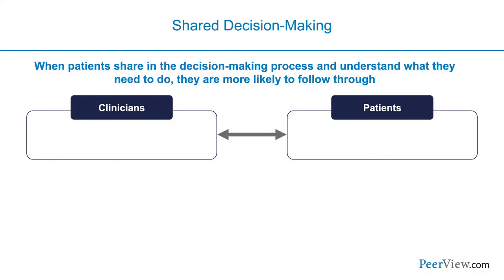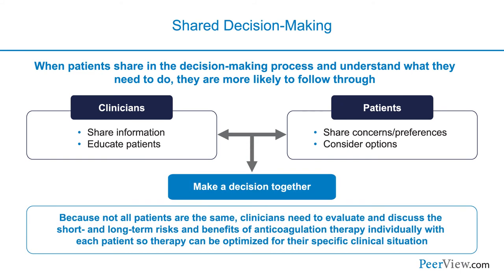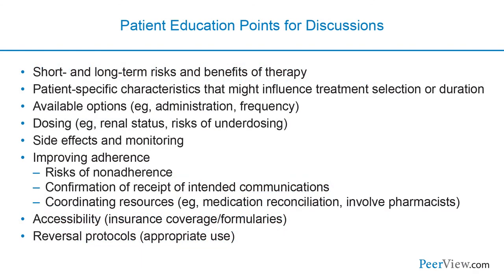Talking to our patients about anticoagulation after venous thromboembolism really requires shared decision making. On the clinician's side, we share information and educate patients about different options, risks, and benefits. Patients need to express their concerns and preferences and weigh the options, especially with a mind towards adherence to different DOAC or warfarin regimens. Together, when we pool all this information, we make a decision in partnership that has the best chance of being effective for our patients.